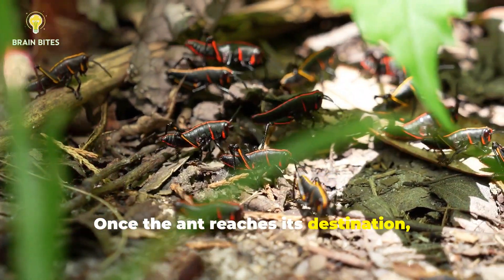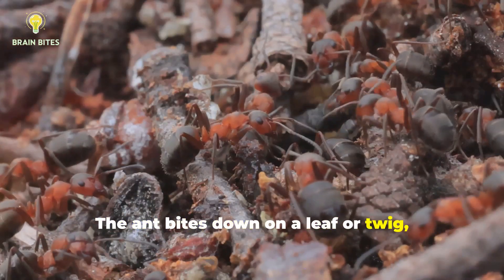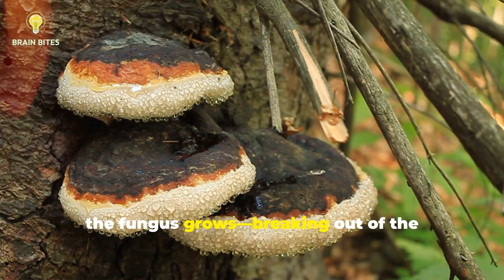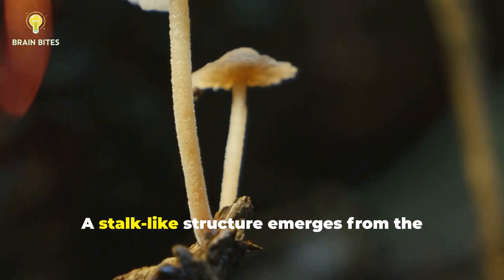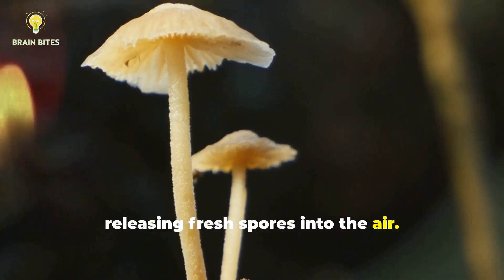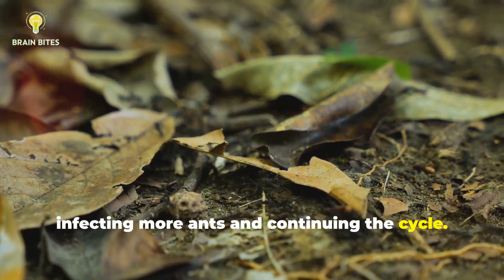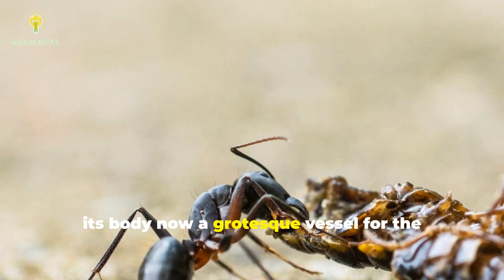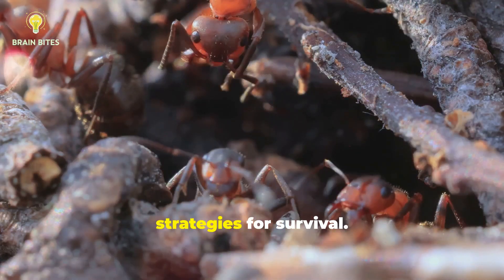Once the ant reaches its destination, the fungus completes its gruesome work. The ant bites down on a leaf or twig, locking itself in place. Then the fungus grows, breaking out of the ant's body like a scene from a horror movie. A stalk-like structure emerges from the ant's head, releasing fresh spores into the air. These spores rain down on the forest floor, infecting more ants and continuing the cycle. The original ant dies — its body now a grotesque vessel for the parasite's reproduction. It's one of nature's most chilling strategies for survival.